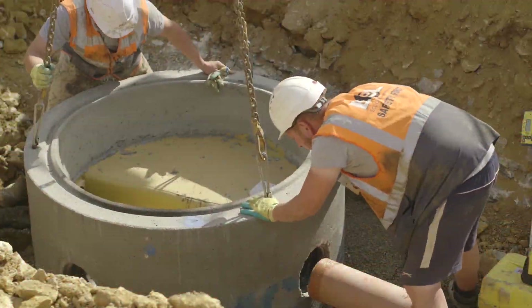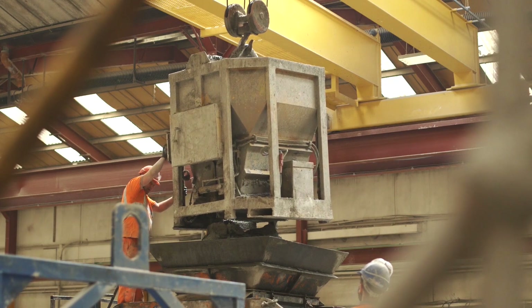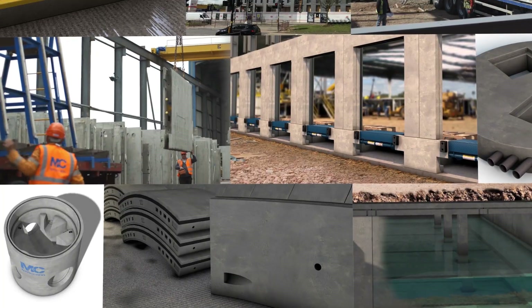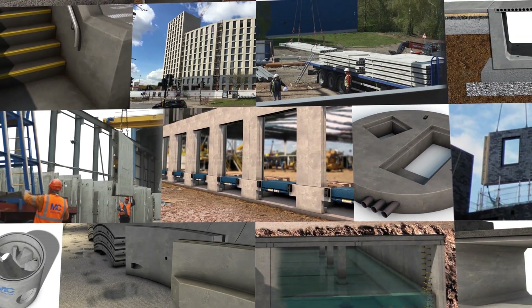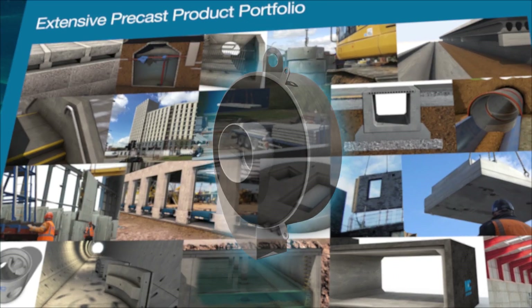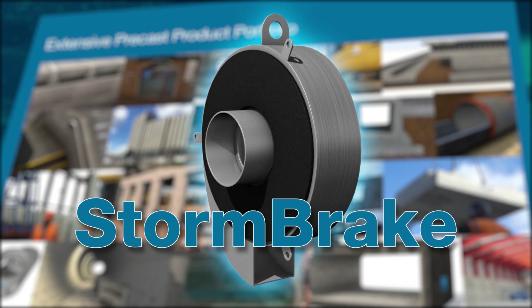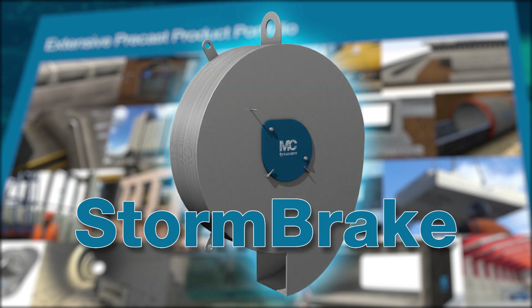With decades of experience working on the largest drainage schemes throughout the UK and Ireland, FP McCann's extensive portfolio of precast concrete products is unrivalled, and with the addition of the new Stormbreak, FP McCann provides a one-stop shop for all your drainage and water management needs.